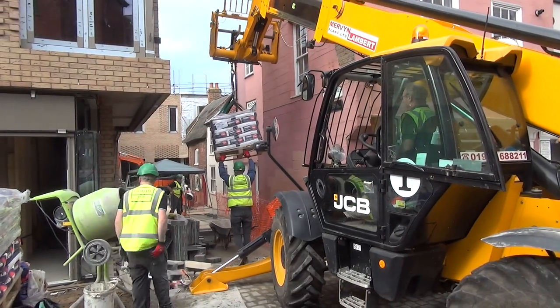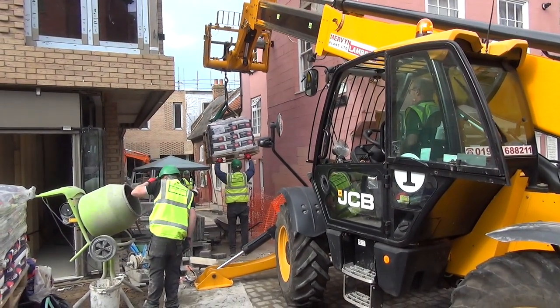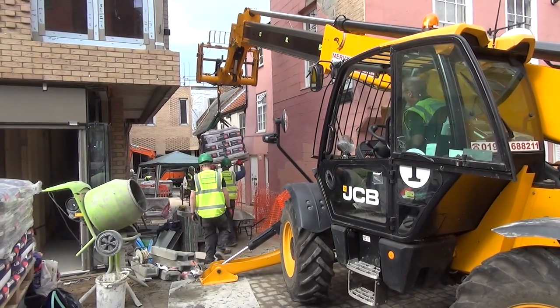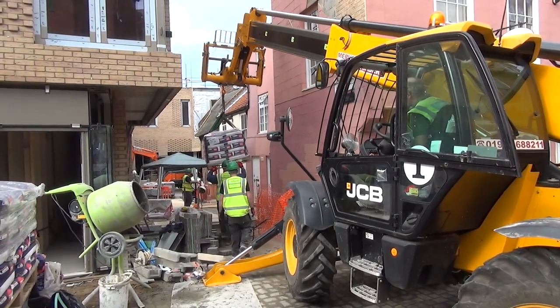This model has a maximum lift capacity of 4 tonne and a maximum lift height of just under 17 metres. Gary now completes a forward reach to move the cement into Lion and Castle Yard.